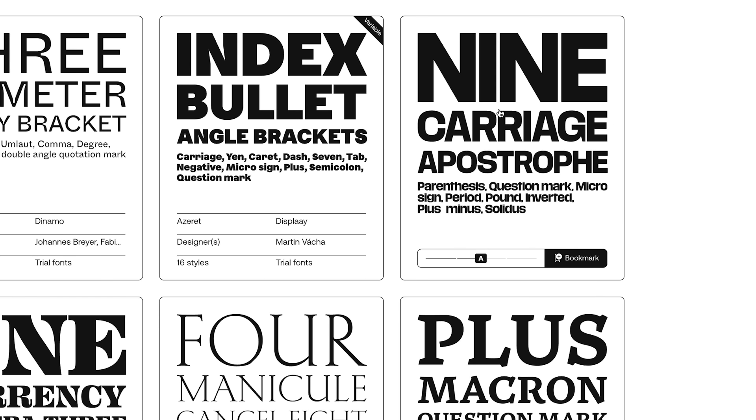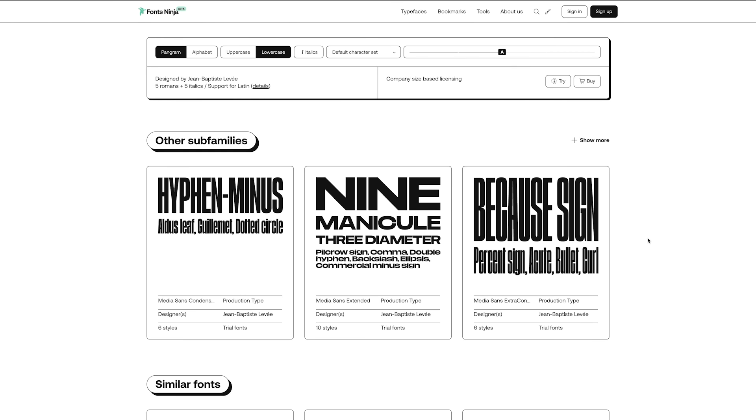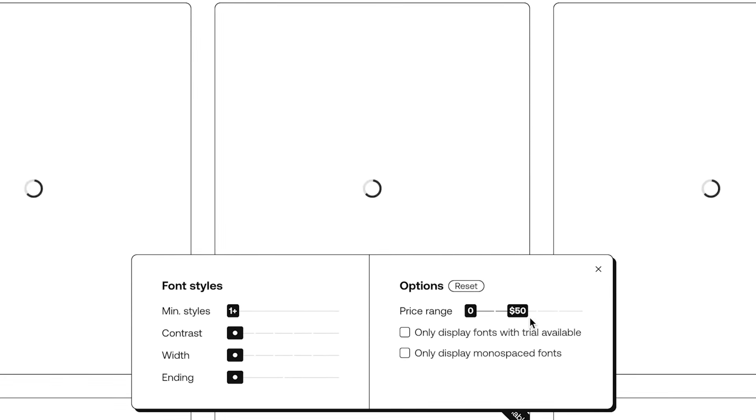Click on a card to see bigger previews, additional weights, and even subfamilies like condensed or extended versions. What's really cool is the similar fonts feature, perfect for finding alternatives. You can filter by style, contrast, and even price.